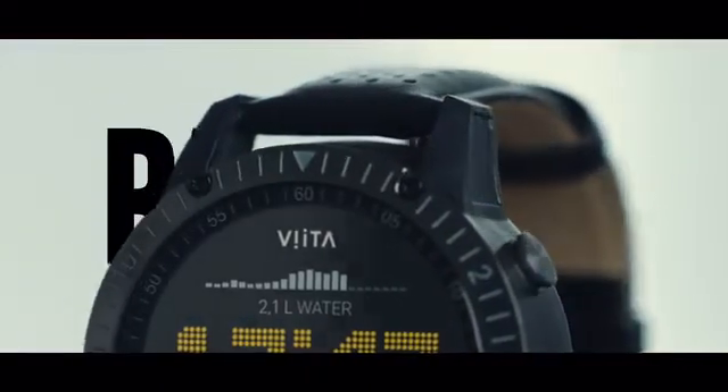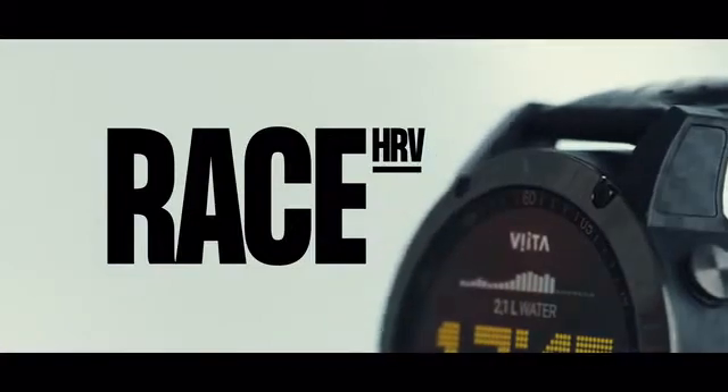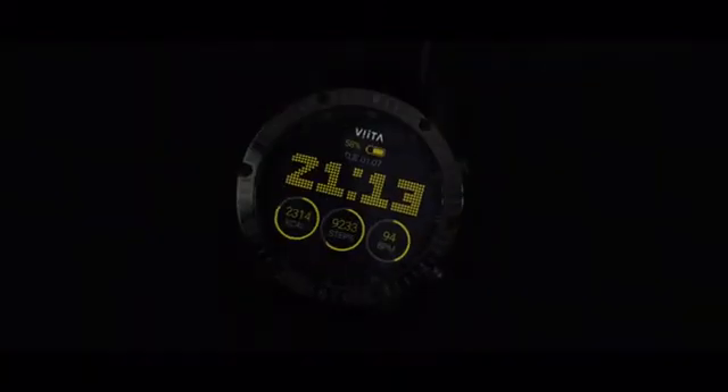VitaRace, the essence of motorsports. To be continued...